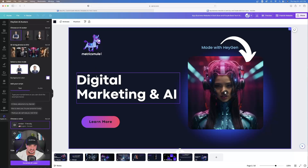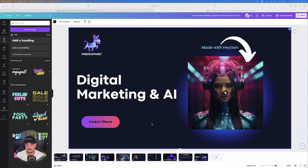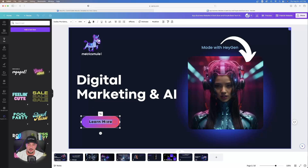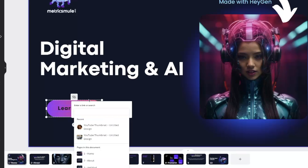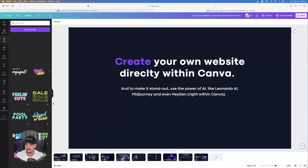The next thing you want to do is add some simple text — you add text on a web page just like you would anywhere else in Canva. You'll also notice there's a button that says Learn More. You can make this a clickable link by double-clicking it — a link icon appears and you can add any external link or link to any other internal web page. So the home page has text, an arrow, a logo, and our HeyGen video.